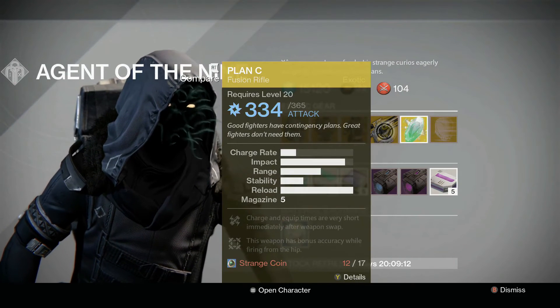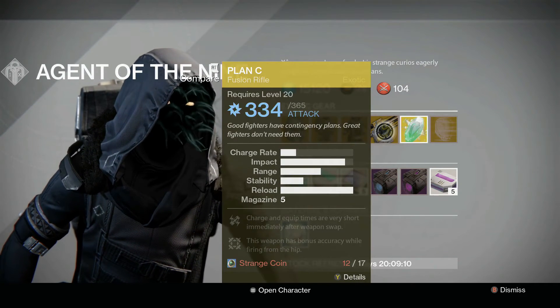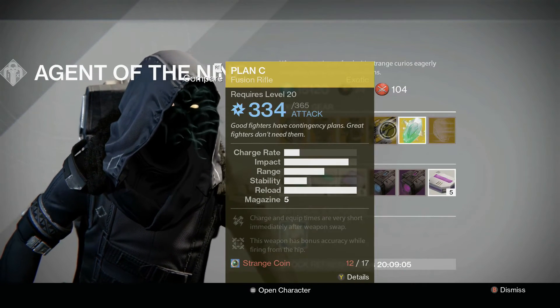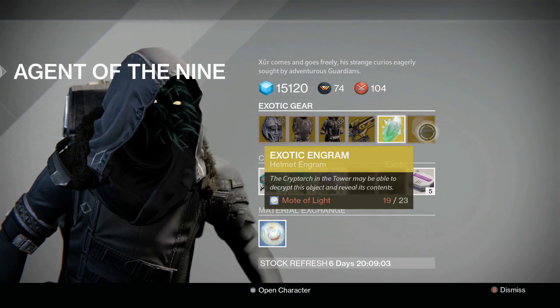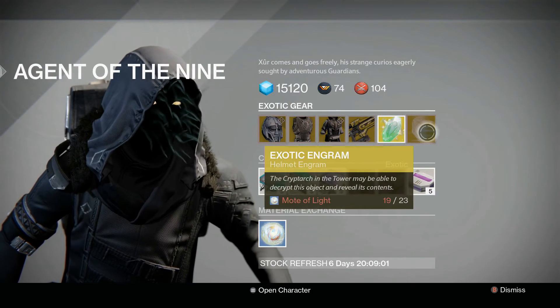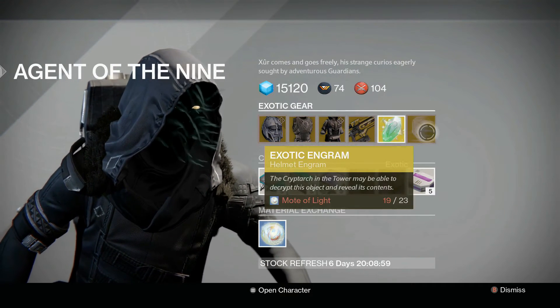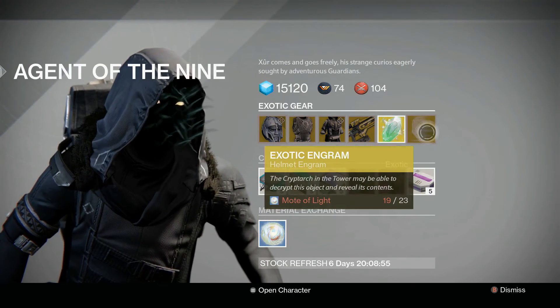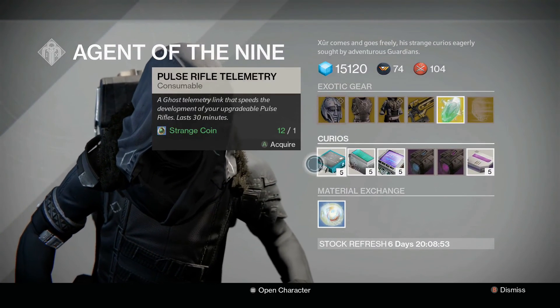We've also got the Plan C fusion rifle, which can be an interesting one. I'm not a huge fan of fusion rifles but it's a pretty good one, especially since you can swap to it very easily. Exotic shard for seven is normal, and the Helm of Grimmoire again — so if there are still a few things you're trying to roll for, you can always pop that one and see what you get.